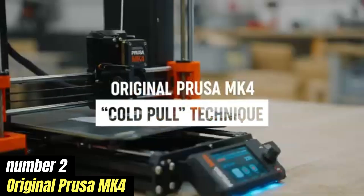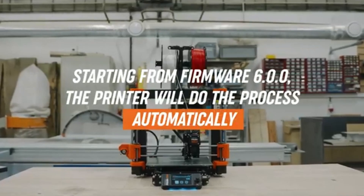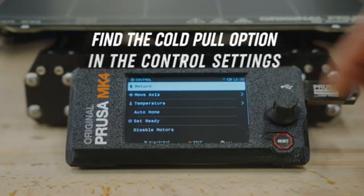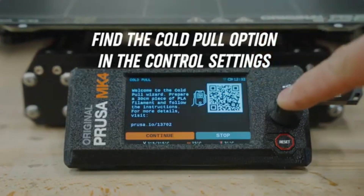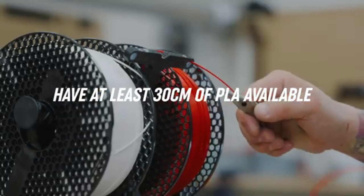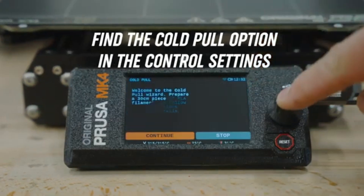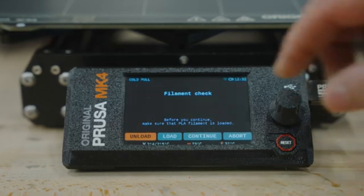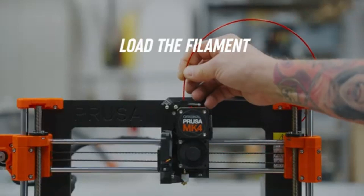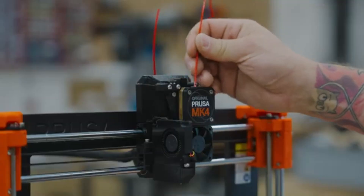Number two: Original Prusa MK4 is a game changer in the world of 3D printing, offering a perfect blend of innovation, reliability, and user-friendliness. As an upgrade from its predecessor the MK3S+, the MK4 introduces a host of enhancements that cater to both seasoned makers and newcomers alike. One of the standout features is its upgraded print head, which includes a more advanced sensor system ensuring precise filament detection and improved print quality. The printer also boasts a larger build volume, allowing for more extensive projects without compromising detail.